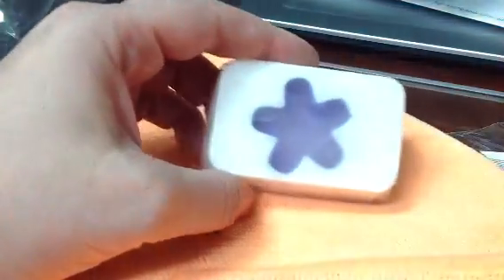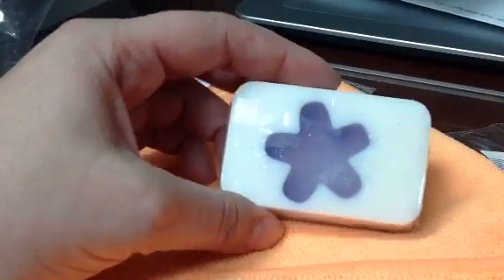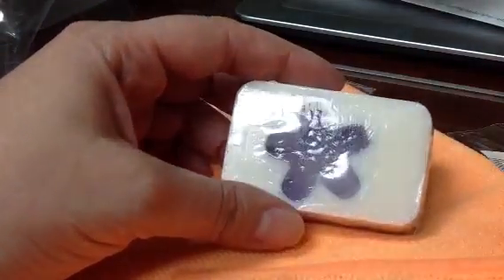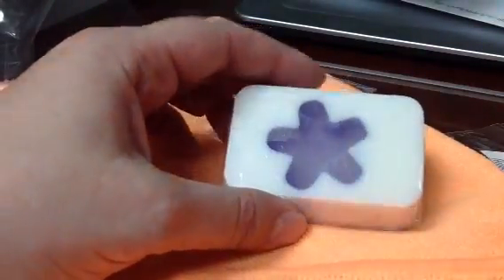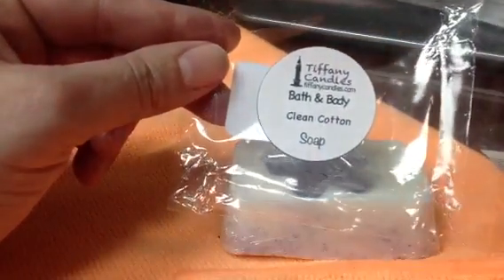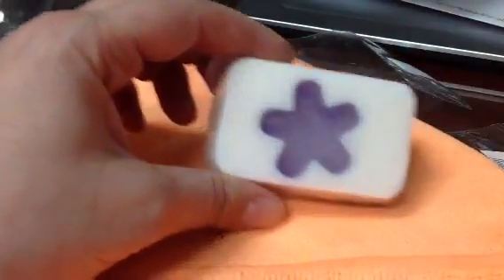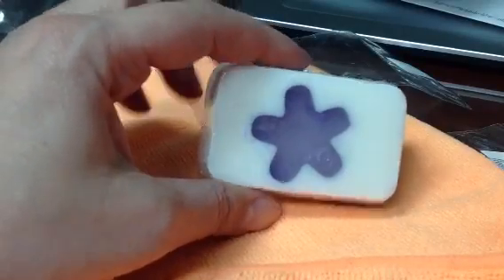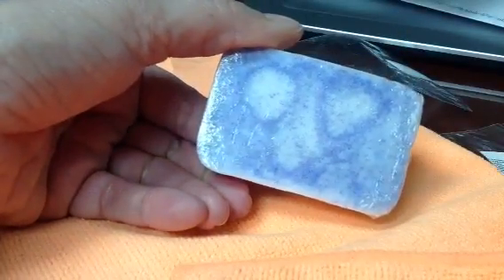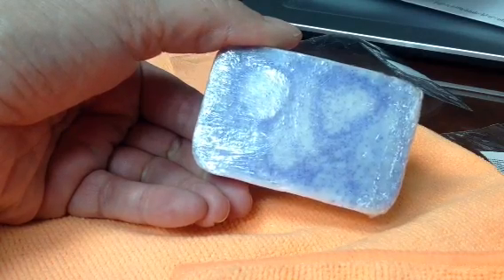Then I got this one — she was giving away little mini samples before she even started doing her soaps. She was giving these away in her orders, probably just to have people try them. And I got that one in Clean Cotton. Same thing, comes in a little bag with ingredients on the back. Really cute little embed, like a star embed. And on the back it has nice little, looks like little jojoba beads or some kind of purple beads. So I got that one.